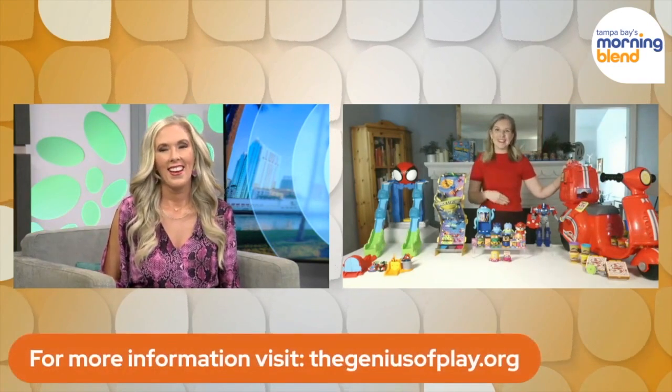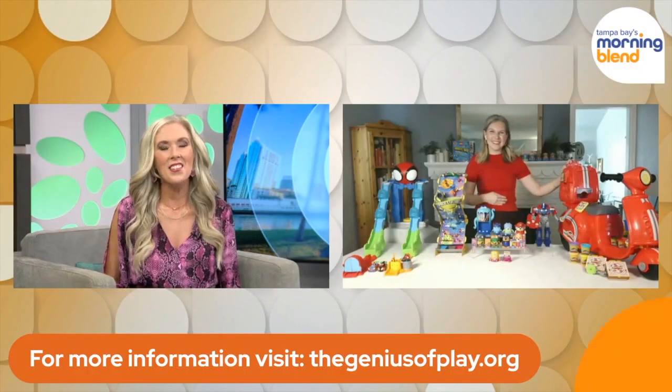That is so fun. Good stuff, Jennifer. How can people stay in touch with you and learn more? They can head over to thegeniusofplay.org for info on all these toys and more. We have appreciated you and all of your toy suggestions this time of year. Happy holidays to you — take care and happy shopping. Have a great holiday. Thank you, you too.